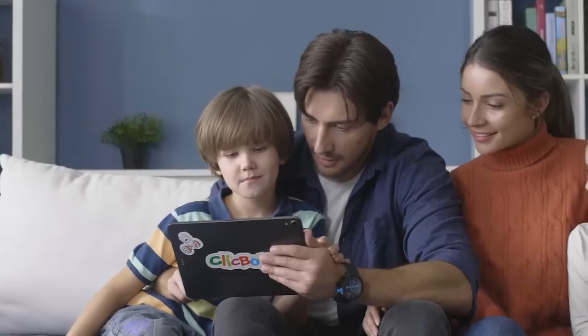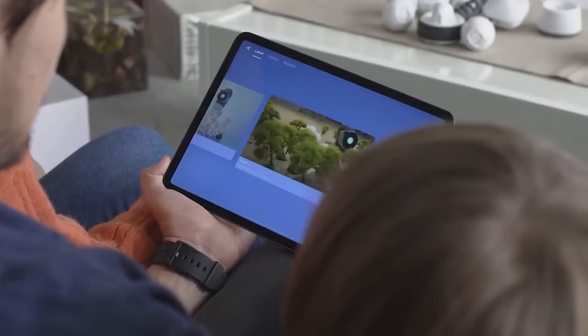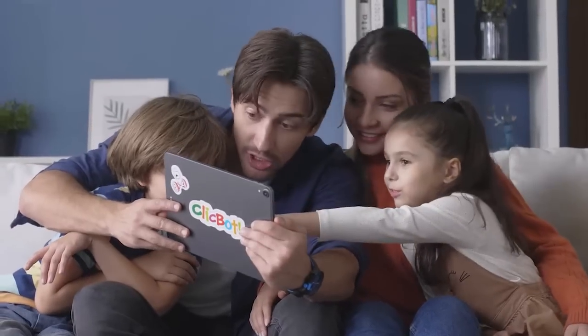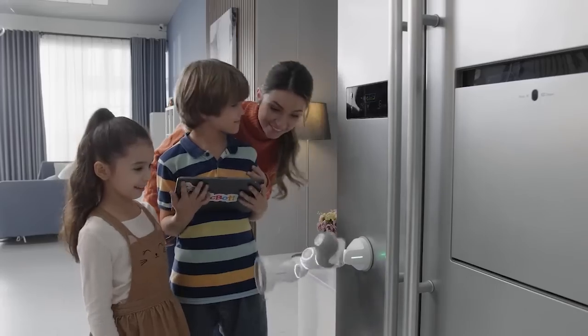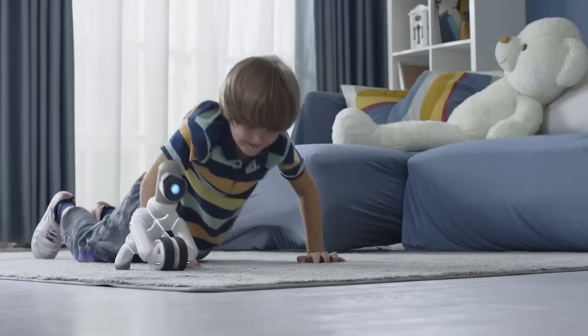ClickBot's modular design allows you to build anything you can imagine, or choose from thousands of existing configurations created by other users in the ClickBot app. ClickBot can climb, play games, and even work out with you.